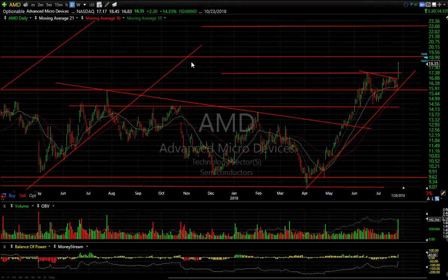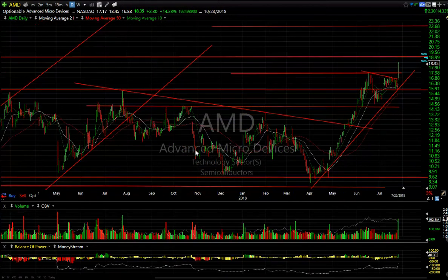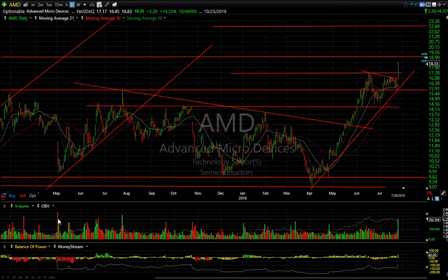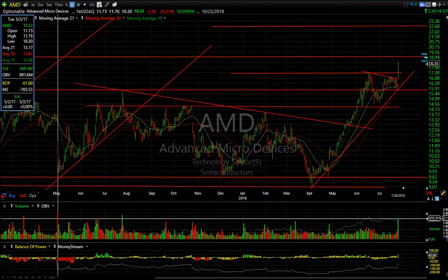AMD had monster volume today. Someone said to me it was the biggest volume ever traded, but I can show you right here there was even bigger volume back in July last year when it traded 236 million on an up day — and here's an even bigger down day with 268 million.